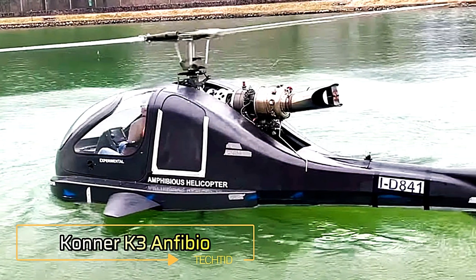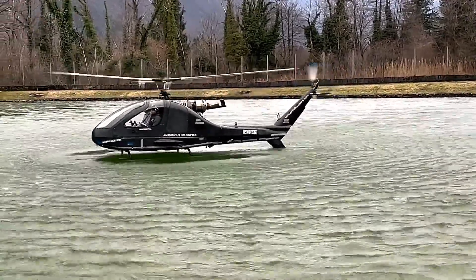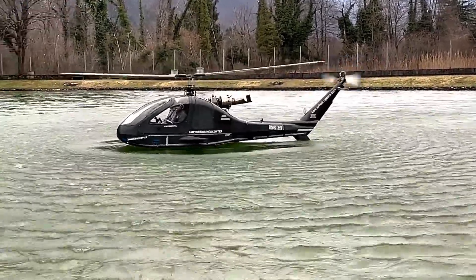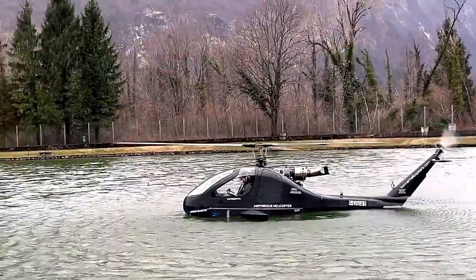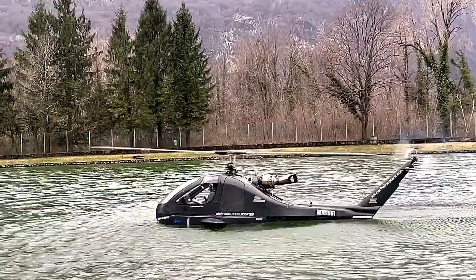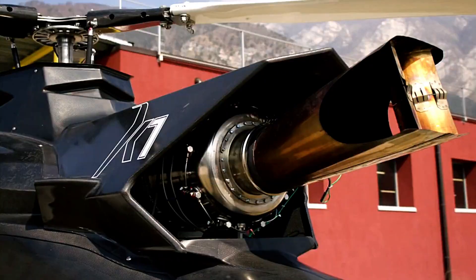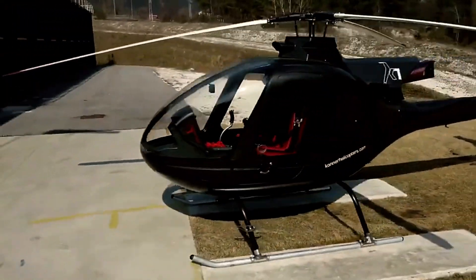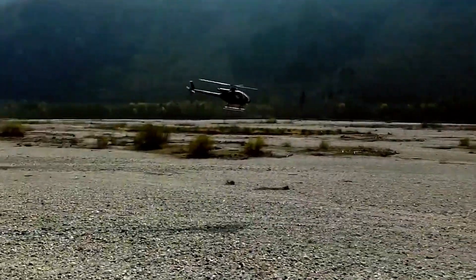Have you ever imagined an amphibious helicopter? That's exactly what Connor has created with the K3 Amphibio, a revolutionary evolution in rotorcraft design. This groundbreaking vehicle combines several innovative features to redefine versatility in aviation and water operations. The K3 Amphibio is powered by a compact turbine engine that delivers 250 horsepower while weighing just 110 kilograms, and is compatible with various types of fuel, making the helicopter highly adaptable to different environments.